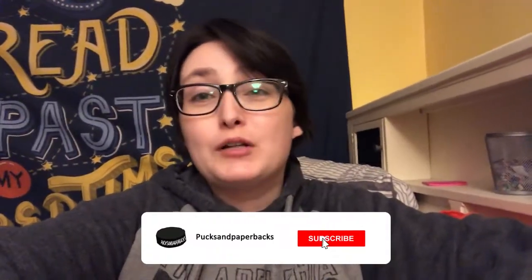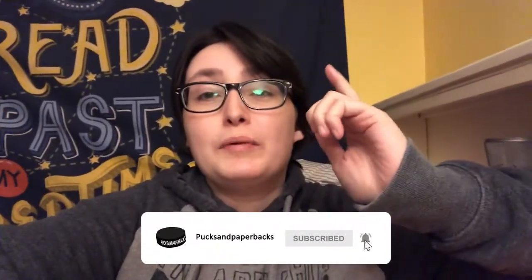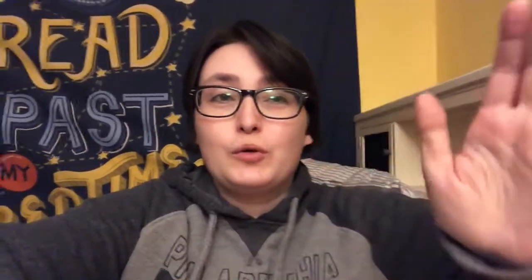So that was me decorating my room and bookshelf for Christmas. If you enjoyed this video, give it a like so more people can see it. If you want to follow along with my 12 Days of Vlogmas, there will be a playlist down below you can save to see when I post videos. Thank you for watching and supporting. Let me know in the comments what your favorite decoration was, and I will see you tomorrow. Bye!